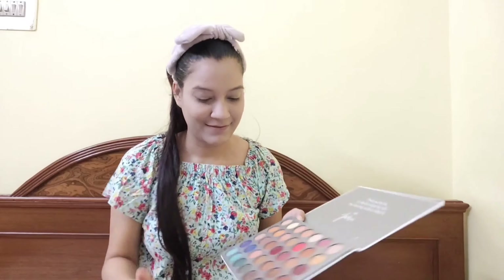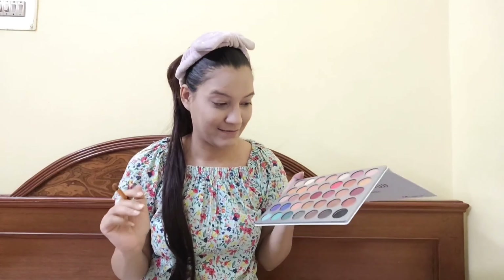Then I apply foundation. I use Maybelline's Super Stay 24 Hour Full Coverage foundation, shade 120 Classic Ivory. The actual price is 750 rupees, but it goes on sale for around 550 to 570. Compared to other low-price or medium-price foundations I've tried, this is the best.